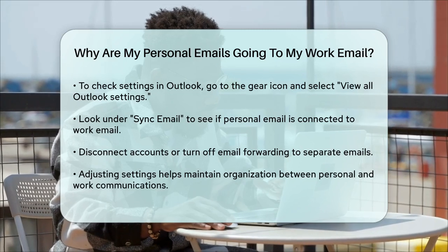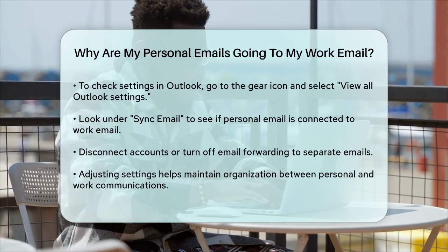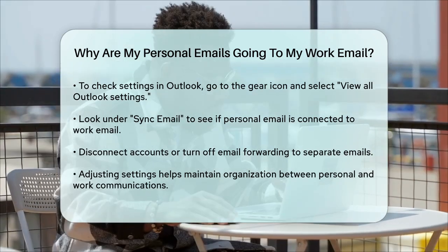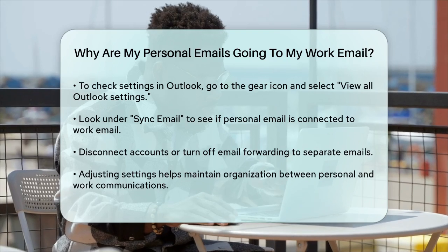In summary, the most likely reasons for your personal emails appearing in your work inbox are due to email forwarding, connected accounts, or changes in your email client settings. By checking and adjusting these settings, you can keep your personal and work communications distinct and organized.